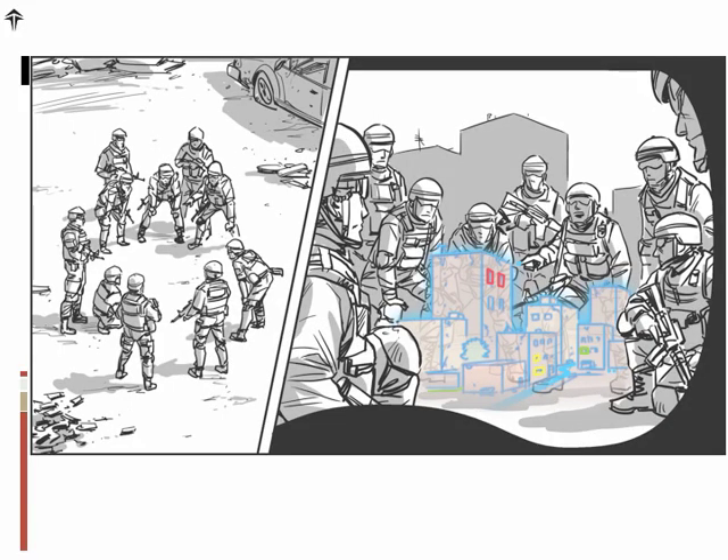The key to the system is a 3D model of the environment, which locates all the members of the team, and as you see here, can also be used to plan a mission in terms of being able to walk through the actual location they will be walking through in the future.